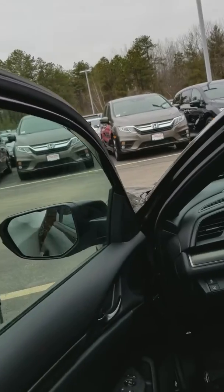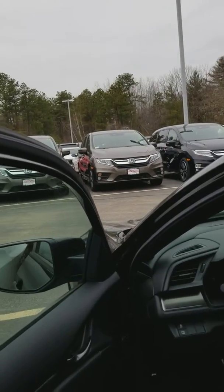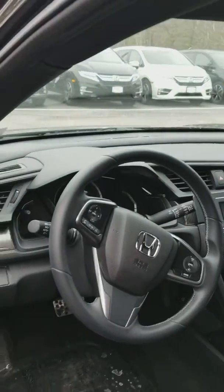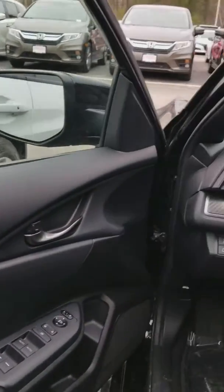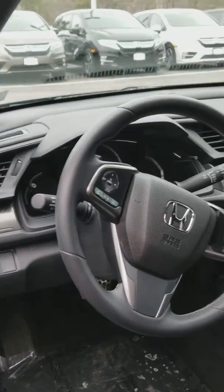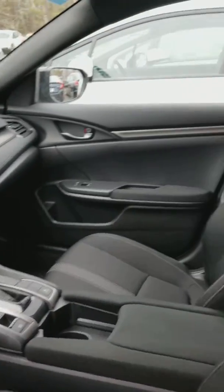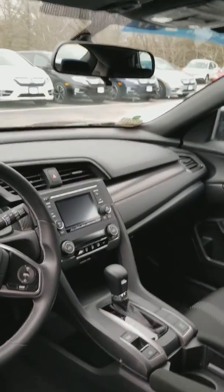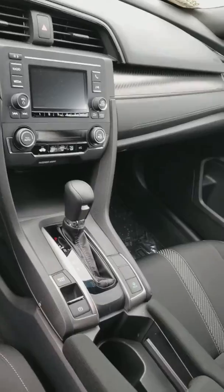Being Honda certified, you're going to get a 7 year, 100,000 mile powertrain warranty on this. And you're also going to get a 4 year bumper-to-bumper extended warranty. It comes with 36,000 miles from Honda, but now that it's Honda certified, it will be 4 years, 48,000 miles.